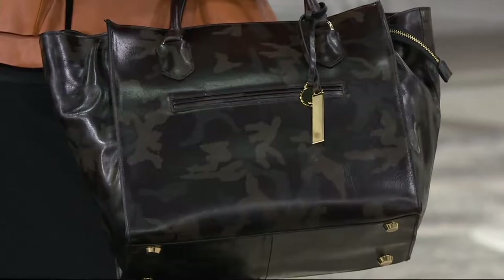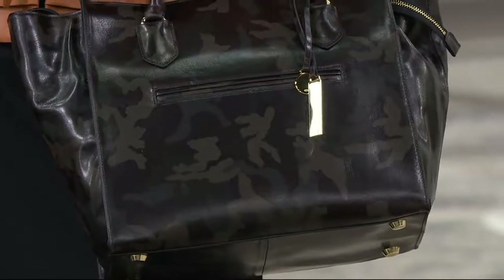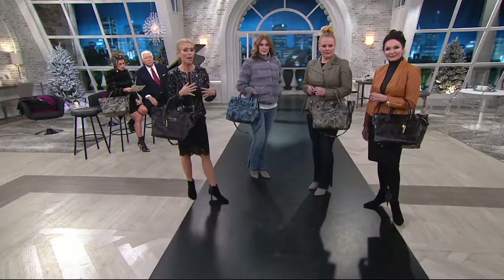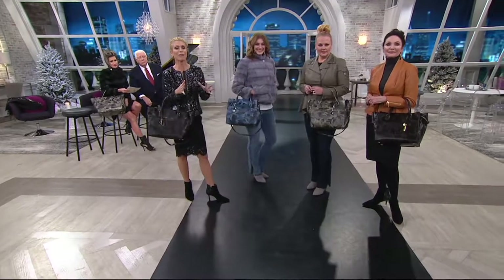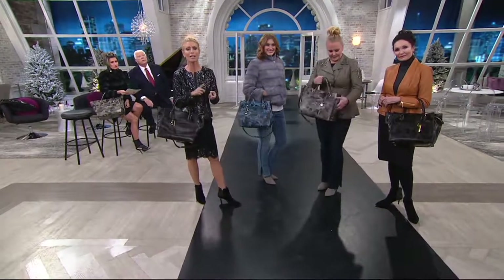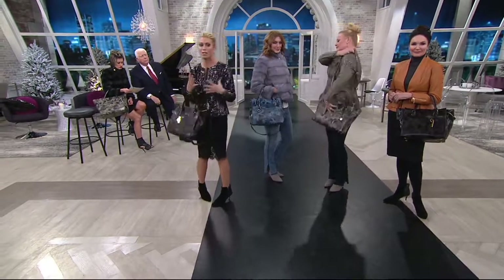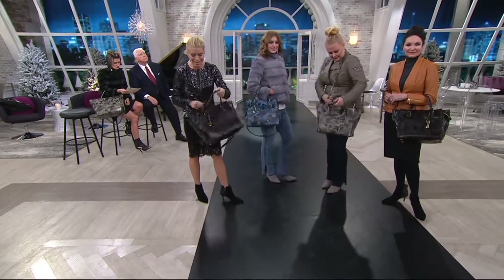You're never going to see a bag like this. This is from the same factory that did that smaller bag — it's in Tuscany. It's the top leather. We did an all-camo bag for you. Camo is not going anywhere. It's like cork, it's like fringe — these are things that are staples in your wardrobe. And this is a major bag.